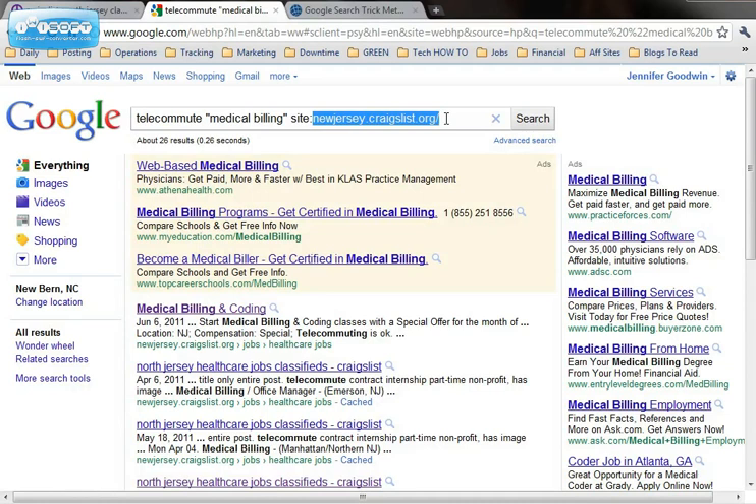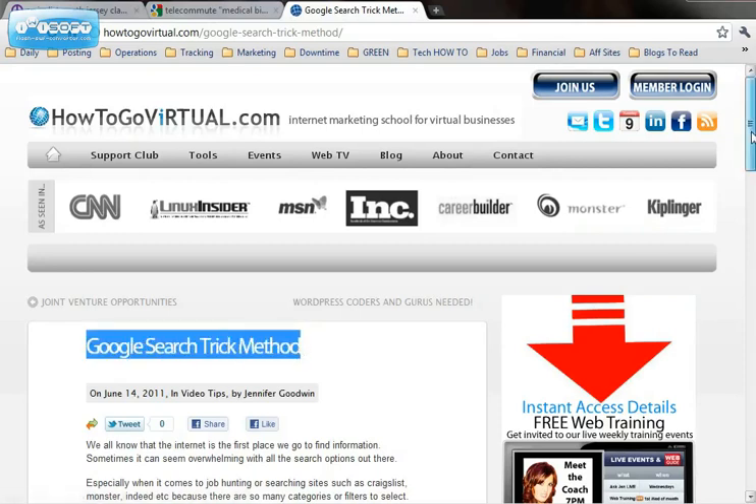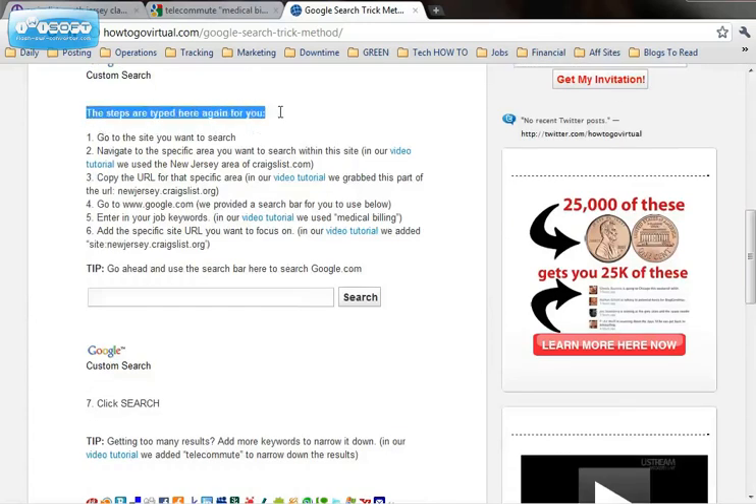And if you're watching this video on our site, you can see the steps outlined. Look for the Google search trick method blog post and scroll down — we have the steps typed out for you and you can try it right here in the search bar. If you need any help, just reach out.